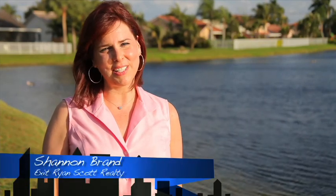Thank you for taking this HD tour with me. Let's schedule an appointment so I can show you this home in detail and the magnificent grounds that surround it. I'm Shannon Brand with Exit Ryan Scott Realty. I look forward to hearing from you.